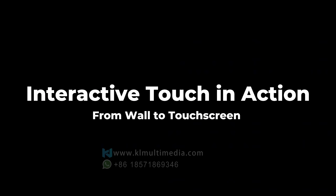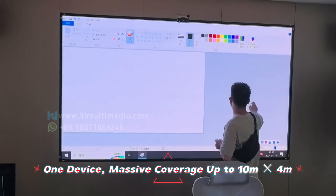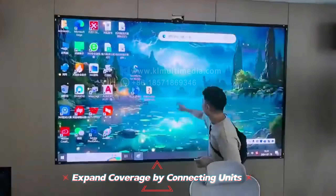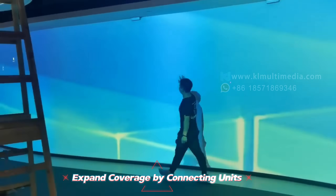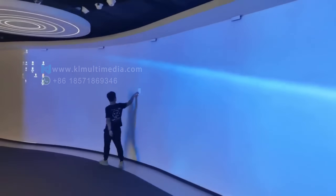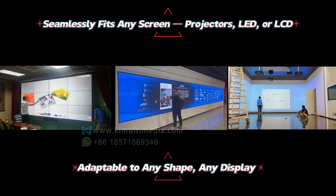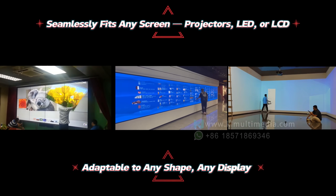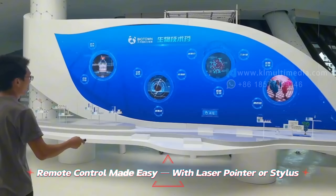This device alone covers up to 10 meters by 4 meters. And if that's not enough, multiple units can be cascaded seamlessly for unlimited expansion. What's more, it's perfectly compatible with projectors, LED displays, and LCD screens alike. It can also be paired with infrared laser pointers or stylus pins, allowing you to control the screen remotely with ease.